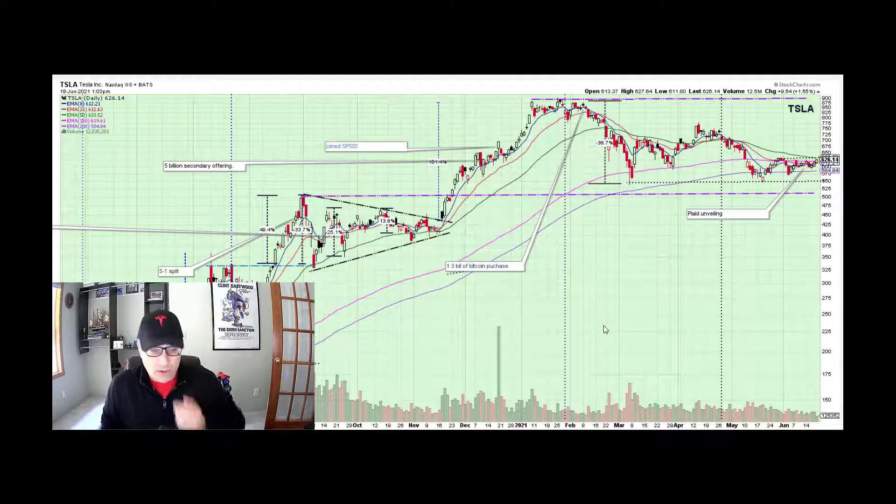Good morning, fellow investors. Joe here. It is time for another Tesla technical analysis video. This is not investment advice — it is just for education and entertainment. Make your own investing decisions and consult a financial professional, of which I am not, although I have been investing since 1996 and I've learned quite a bit along the way.